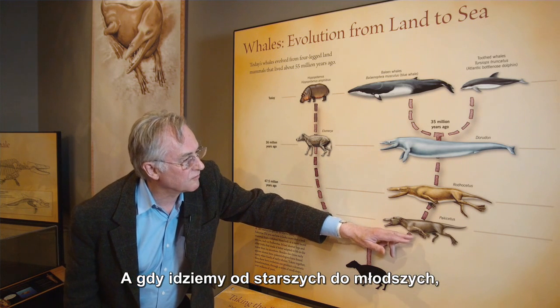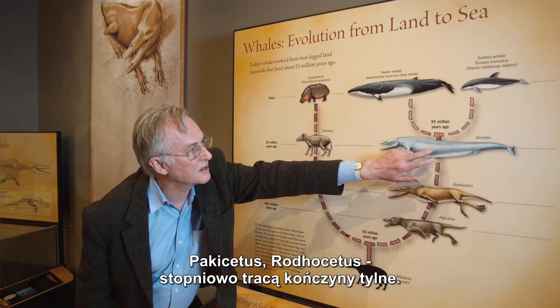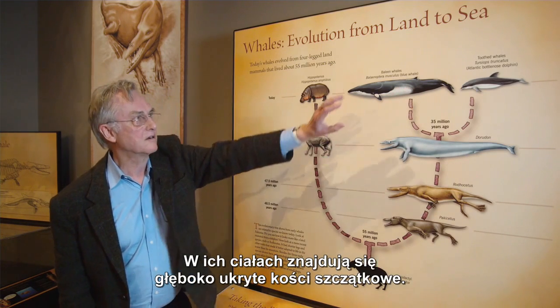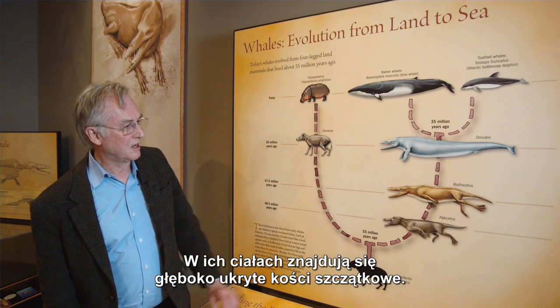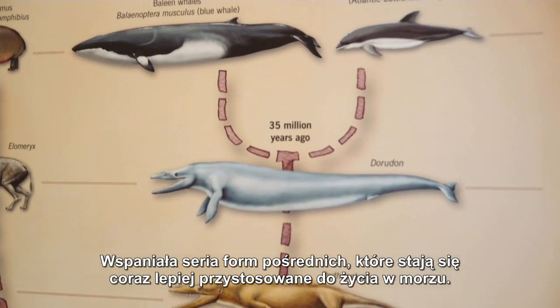As you go from old to young — Pachycetus, Rhodocetus — gradually losing the hind legs to Dorodon, which has almost lost the hind legs completely. Modern whales have completely lost the hind legs. There are some vestigial bones, some remnant bones, buried deep inside the body — a lovely series of intermediates getting progressively more and more specialised in living in the sea.